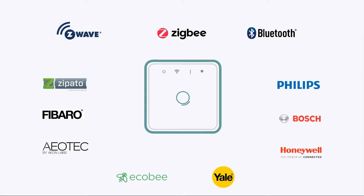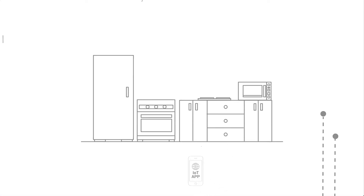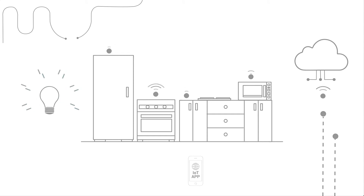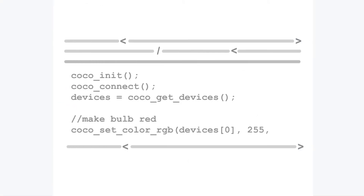Fibaro, Zipato and others. You can spin out an app to control a light bulb, program your morning routine or even write a cloud service to start gathering data from sensors. All this with just a few lines of code.